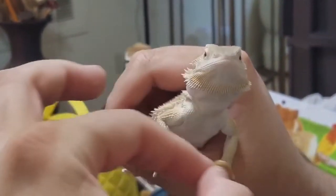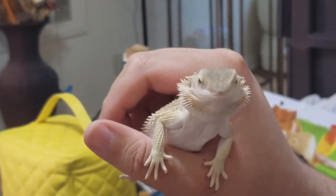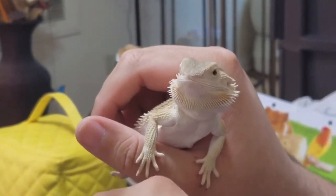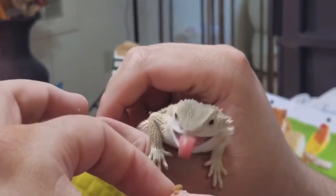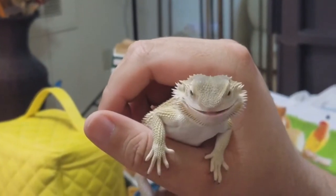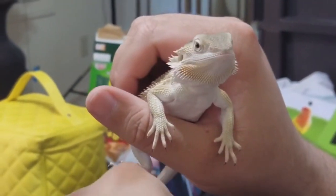Eventually he'll be eating bigger worms. But these are just little baby mealworms. He doesn't have teeth. Yeah, he has teeth. He bit me a couple times because he didn't know. Oh my god. You see the other one? I see it. Oh my goodness.